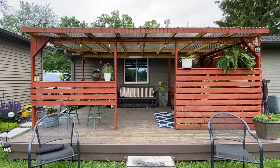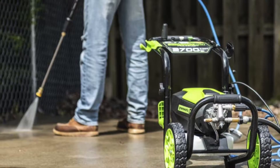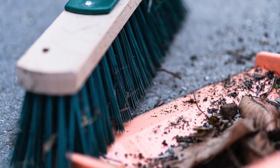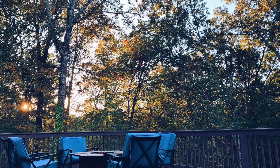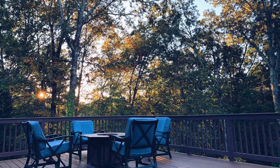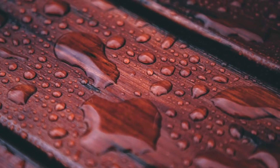Before you can decorate, you must begin with a clean deck and or patio space. Remove dirt by pressure washing and try to regularly sweep off debris. If you have large trees nearby, you'll want to remove leaves and branches as needed. In warmer months, you can protect your deck with a water sealant to prevent sun and water damage.